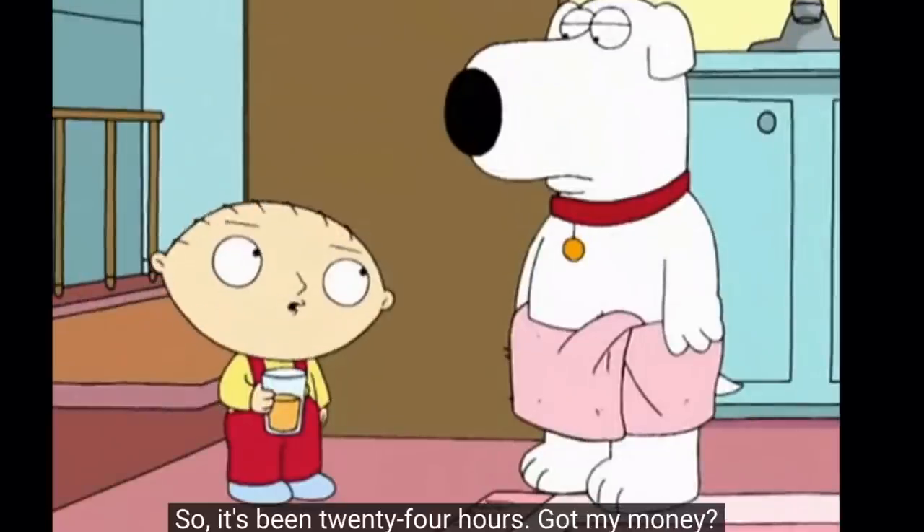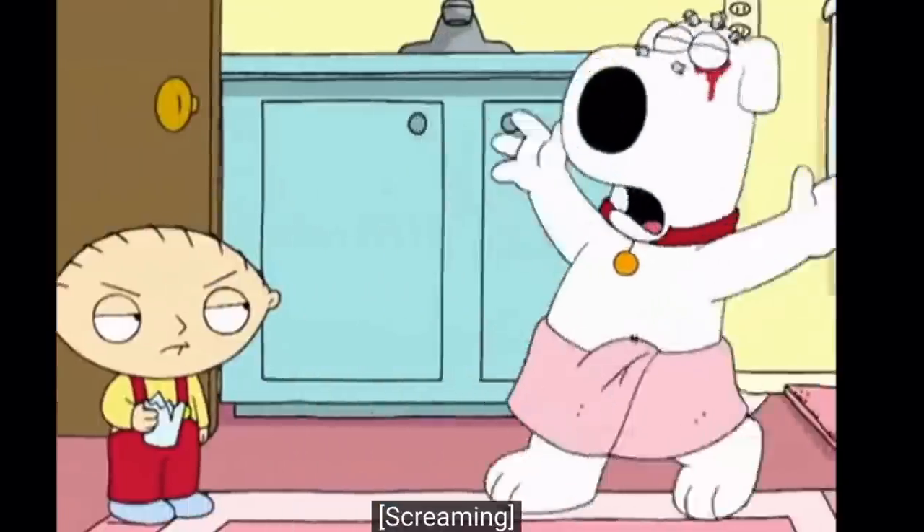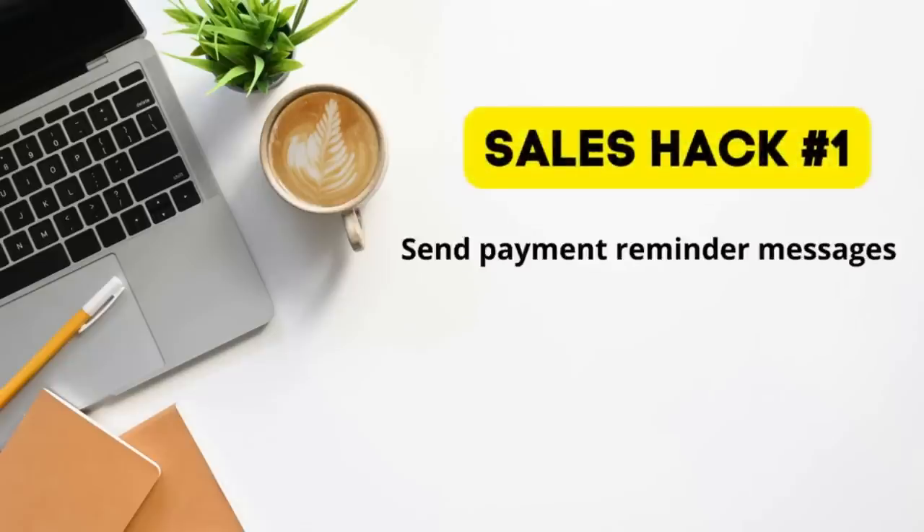I'm sure you'll agree with this one — I get really frustrated when a buyer purchases an item but they don't actually go on to pay for it. It's been 24 hours. Got my money? Just give me till next Friday. I've become really ruthless over the last couple of months, and I'm actually sending off payment reminder messages within the first 24 hours of a sale coming in without the payment actually coming in.